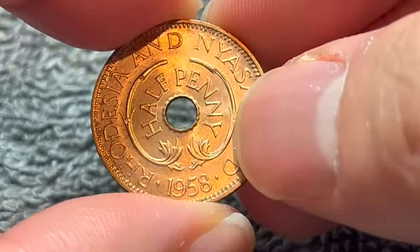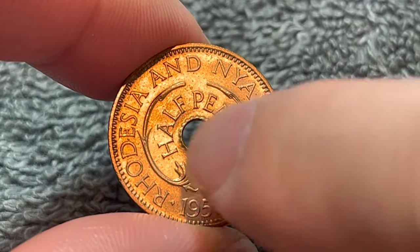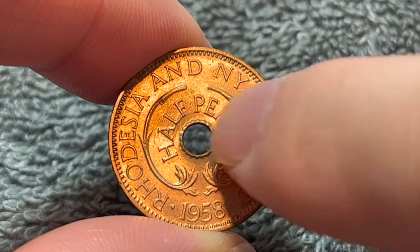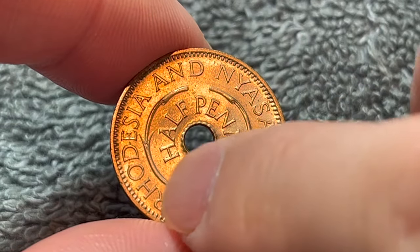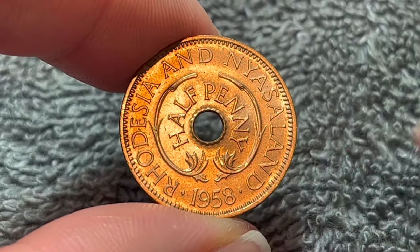The whole coin was engraved by him. As we turn this over to the other side, it's a rather simple design — half penny inside some leaves around the outside surrounding the central hole, and the country name Rhodesia and Nyasaland, as well as the date of mintage down below, 1958.